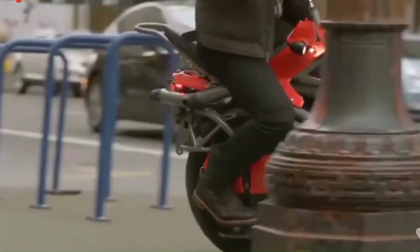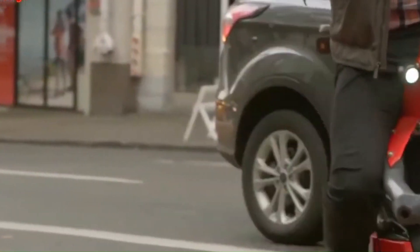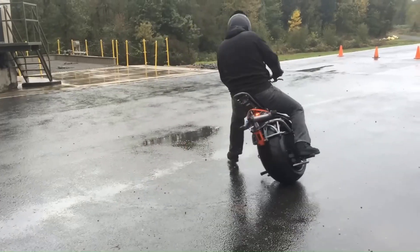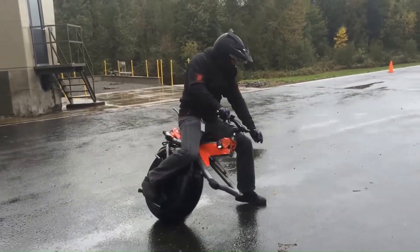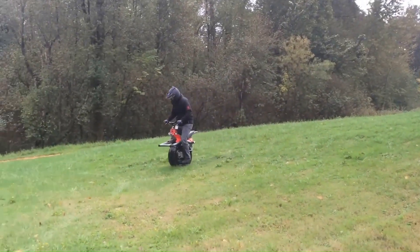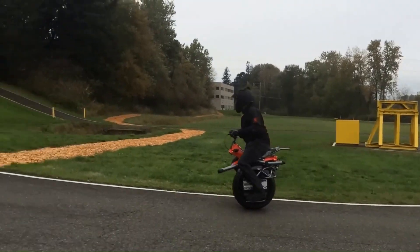Despite its futuristic design and functionality, the RYNO has faced some setbacks and its availability is currently uncertain. It's a fascinating piece of technology that represents a bold step towards the future of personal transportation.